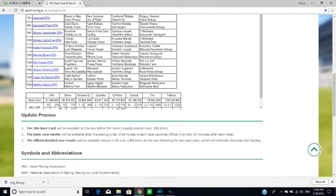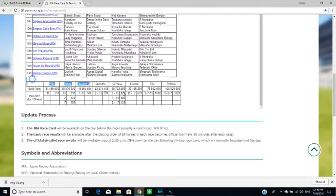At the bottom, it shows you the prize payout. So we have win, show, bracket queue, quinella, queue place, exacta, trio, and trifecta.